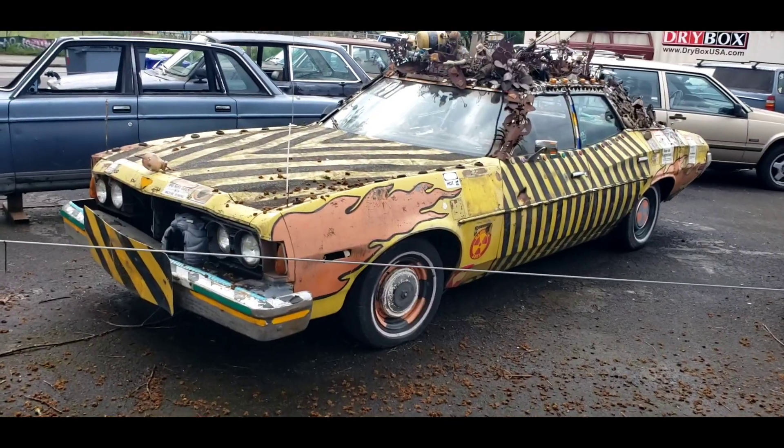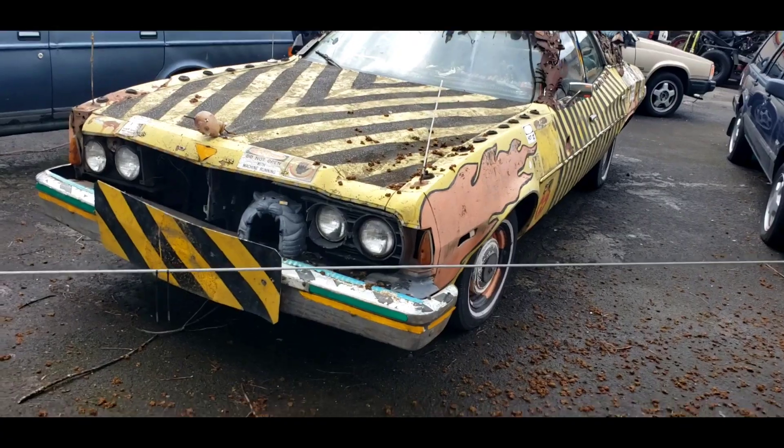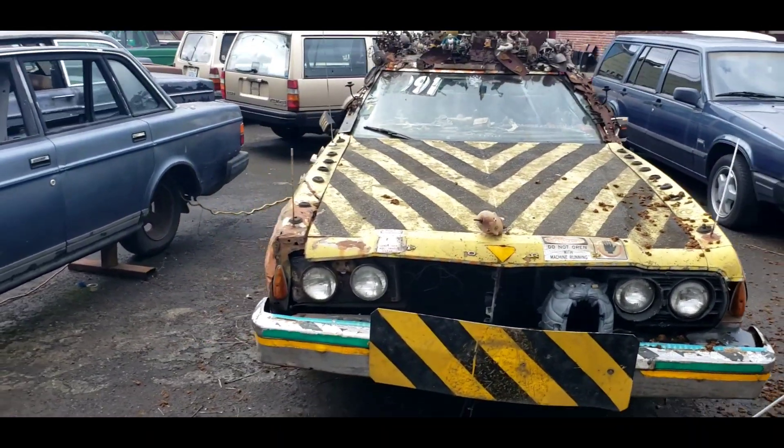Let's go check it out. I haven't seen this car in forever. A customer of mine used to own this car and bring it in. It's like a '75 Ford Torino. It's seen better days.